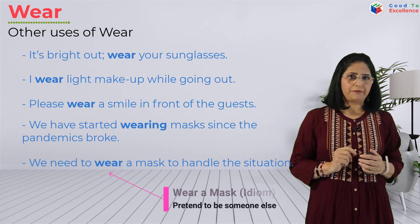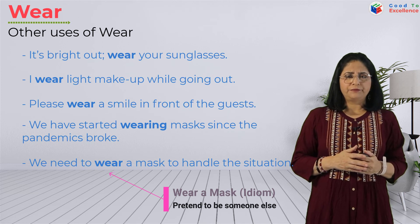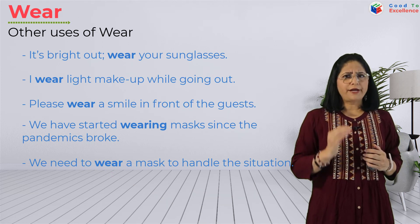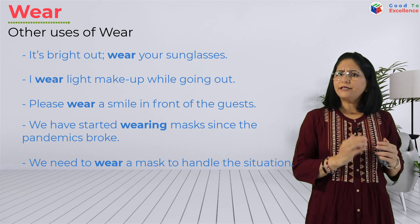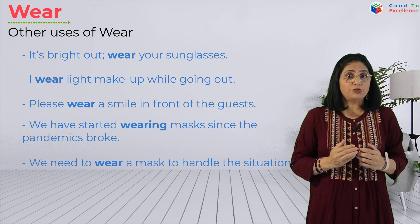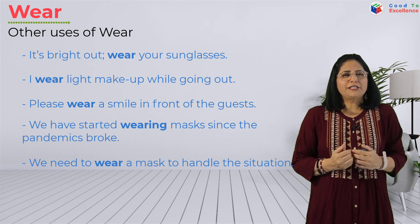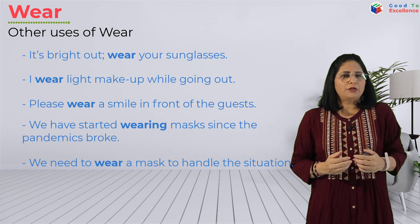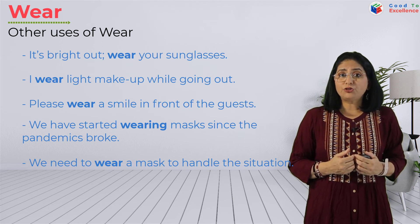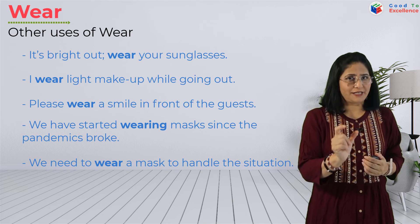'Wear a mask' is an idiom that means you pretend to be someone else. For example: your friends are teasing you and you aren't liking it, but you can't show that you are upset because you want to be part of the group. So you just smile and show as if you are enjoying it. In such a situation we can say you are wearing a mask.